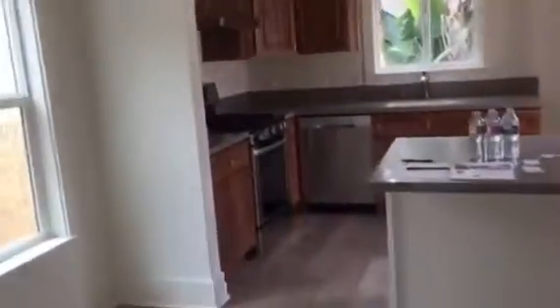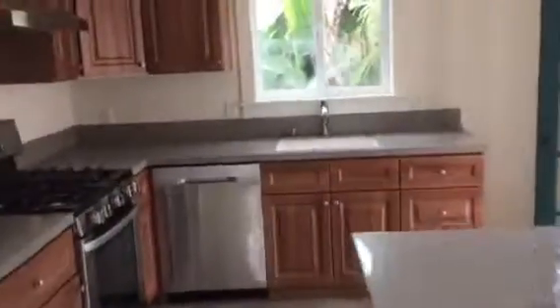There's that dining area. Kitchen is kind of nice. Open to the rest of the house.